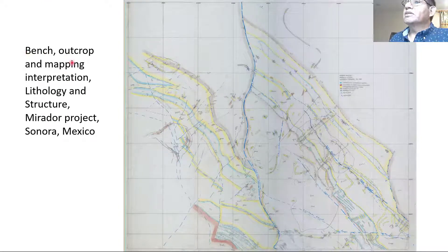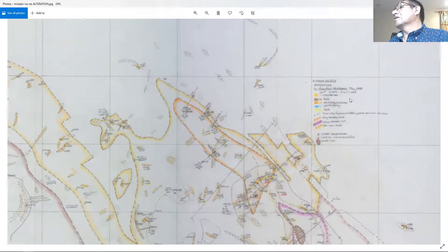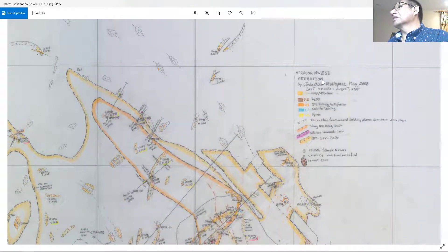This is the second map: bench outcrop mapping, interpretation, lithology, and structure, in another project in Sonora, Mexico. This is how it looks — structures and lithology. Let me show you more detail. This is the lithology, but we want the alteration map. This other project was done by myself in 2008, last update. We always put the update date.